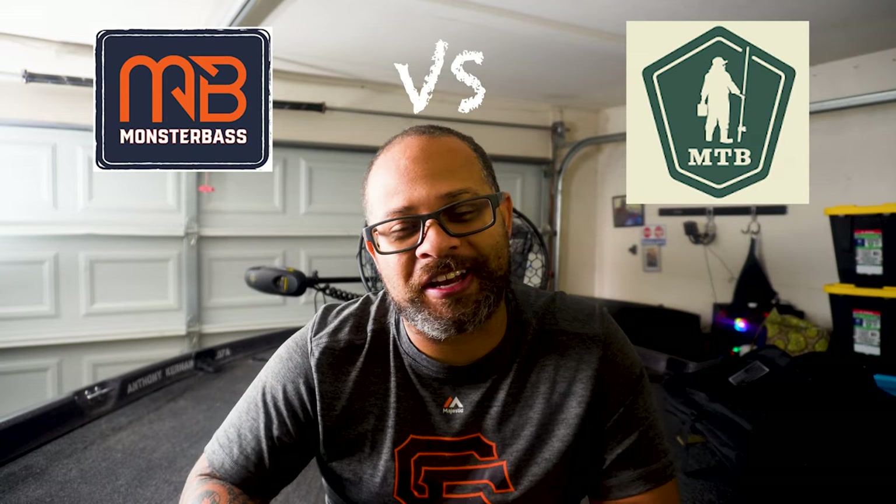Welcome back to Black Widow Fishing. I'm Bryce. Today we've got our typical unboxing, but it's not going to be typical. It's going to be totally different because of the shipping delays with the weather and the holidays. We not only got our mystery tackle box, but we also got our monster bass box at the exact same time. This has not happened before, and since they're both here, we're going to compare them head to head in a versus style match.